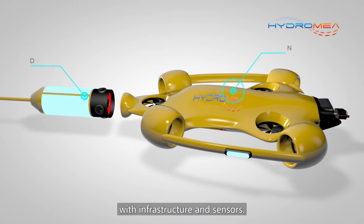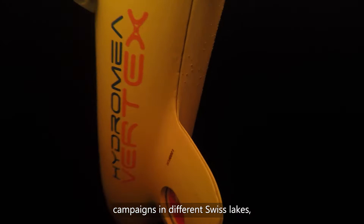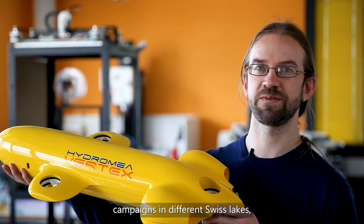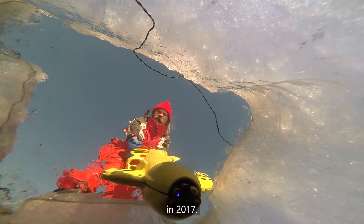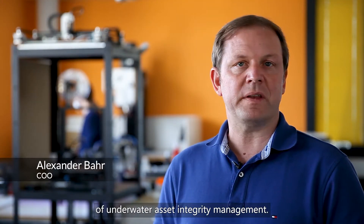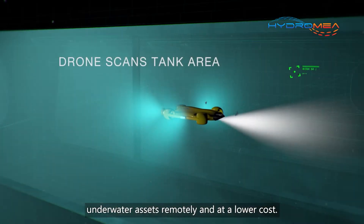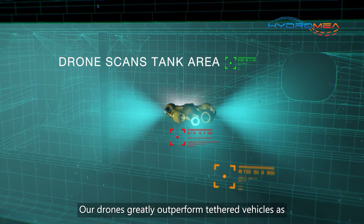Our drones have been deployed in 11 field campaigns in different Swiss lakes, including one deployment under ice. In 2017, we are targeting a 13 billion euro market of underwater asset integrity management. With our solution, you can assess the integrity of underwater assets remotely and at a lower cost.